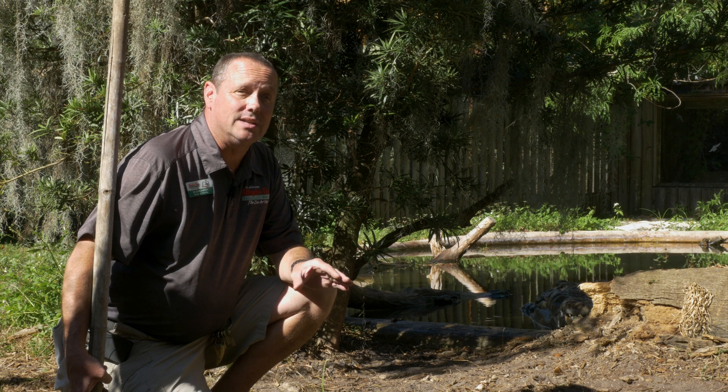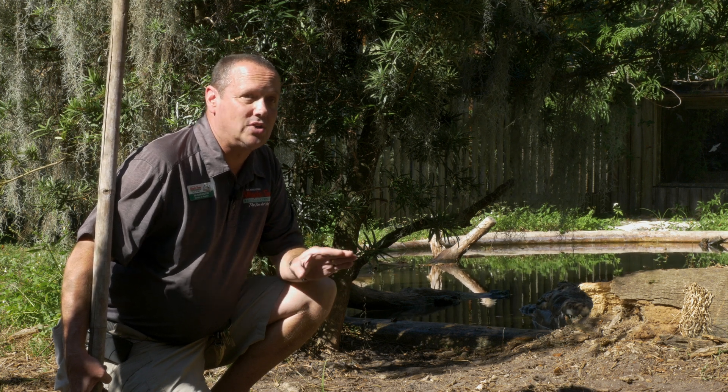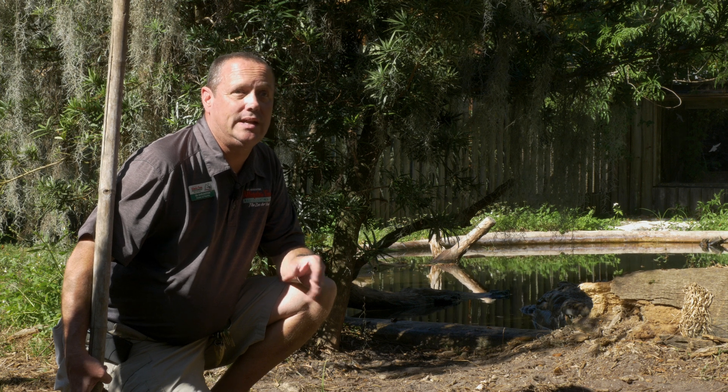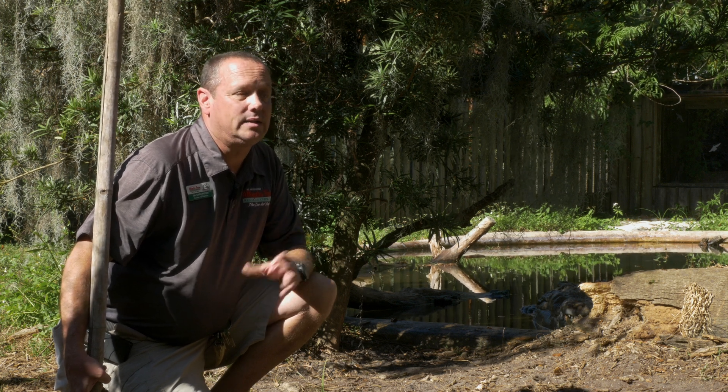What we're doing with him is called free contact, which means us going in with him. At his previous zoo it was a total no-contact situation — they were always feeding him behind a wall or something. That's of course a safe way to do it, but here at the alligator farm we like to train the animals so that we can be in the enclosure with them.